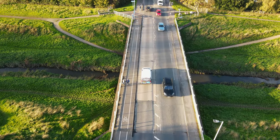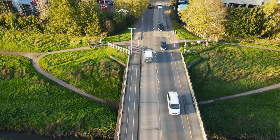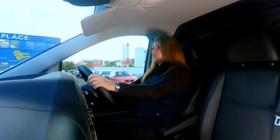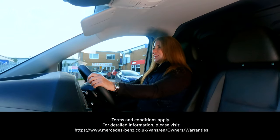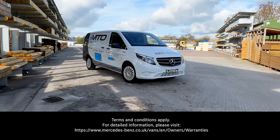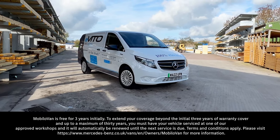The eVito doesn't just come fully loaded with lots of great safety and technology features, but it also comes with peace of mind. You get a three-year unlimited mileage warranty, an eight-year battery warranty, and up to 30 years worth of award-winning Mercedes-Benz roadside assistance.